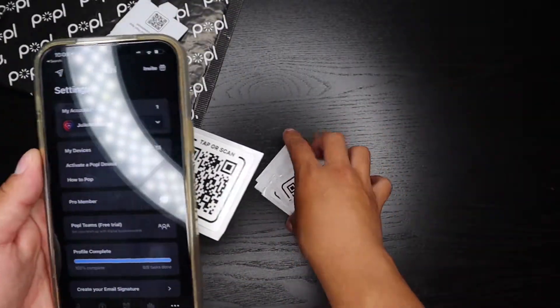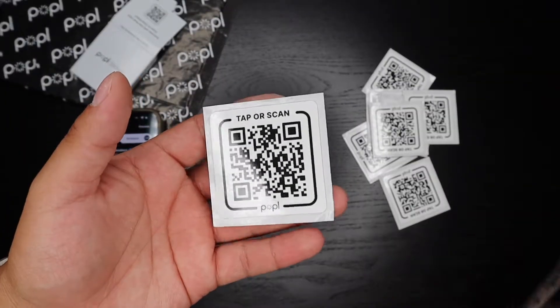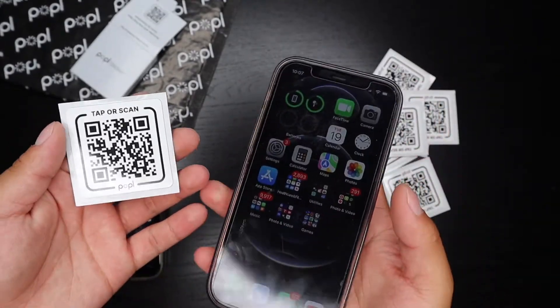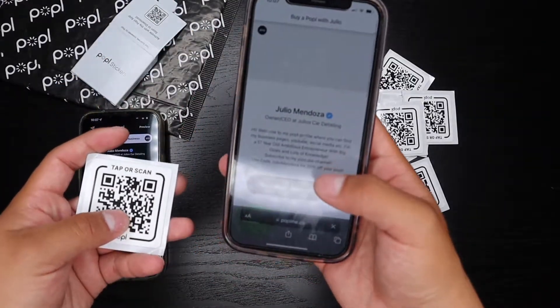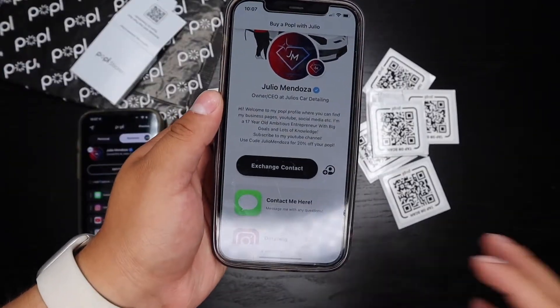The cool thing about these stickers is that just because I activated this one doesn't mean I activated all of them — each sticker can be activated to a different account. Let's test it out with an iPhone 12. Tap to the back, the NFC notification pops right up, and my page is shared literally instantly.